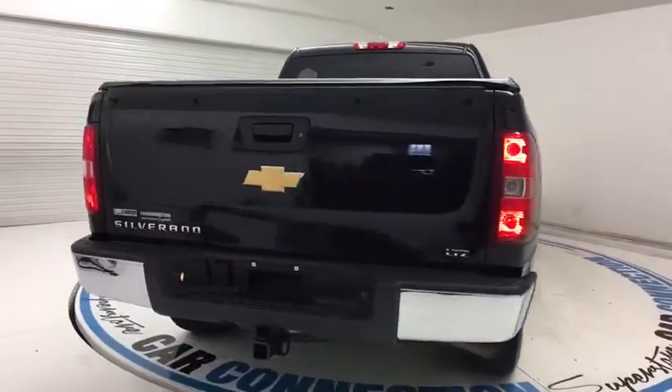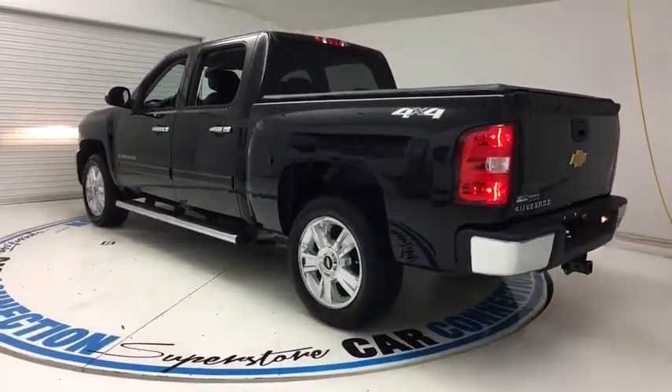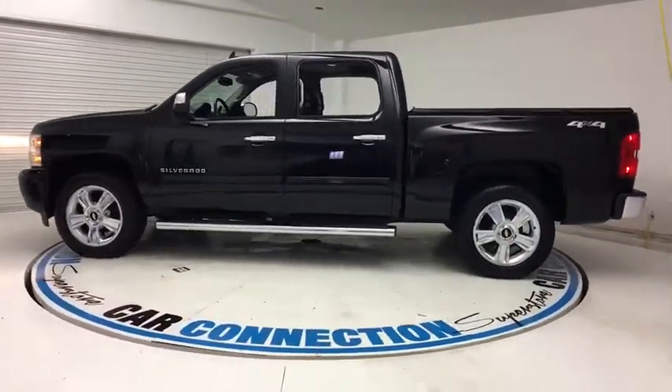Remote engine start, power passenger seat, power driver's seat, heated seats, OnStar, traction control, alloy wheels, cruise control, rear defroster, bed liner, CD player, fog lights, power locks, power windows, satellite radio.